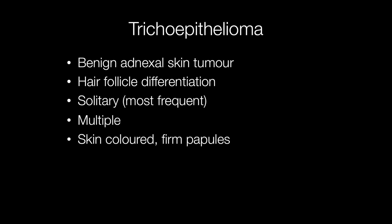Trichoepitheliomas are benign adnexal skin tumours showing hair follicle differentiation. They may be single or multiple lesions and they present as skin-coloured, firm papules.